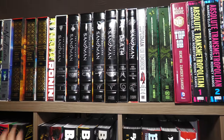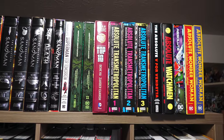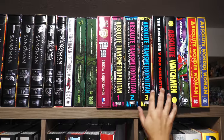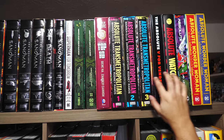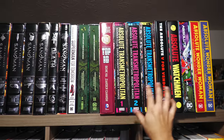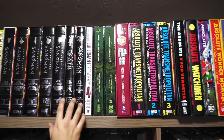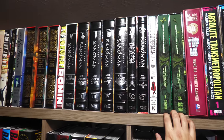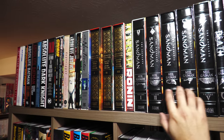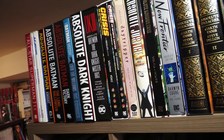Big shout-out to my camera person, camera woman, camera lady — my wonderful, amazing wife, Melody. Camera wife! I got some Absolutes on the other side which we'll look at in a little bit. When people ask me why I get Absolute Editions, it's because to me this is the best possible format to own these books. It's oversized, and they're wonderful representations of these stories.